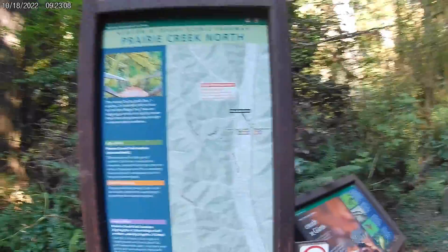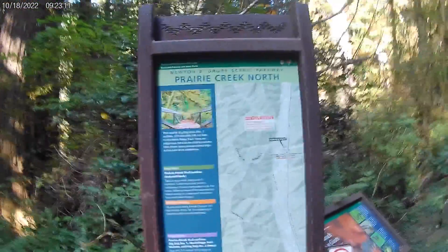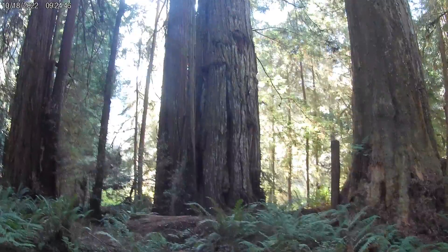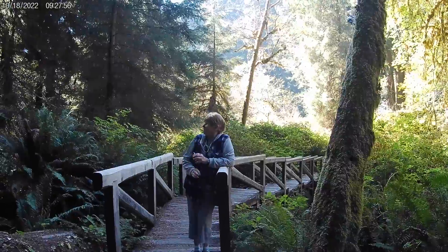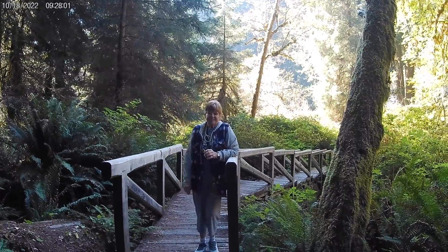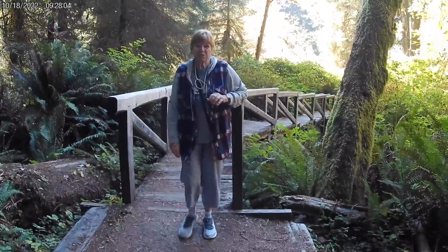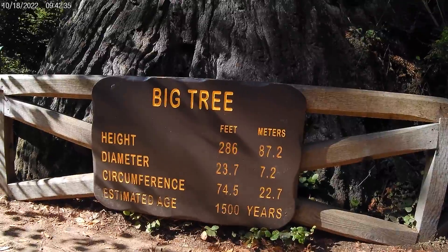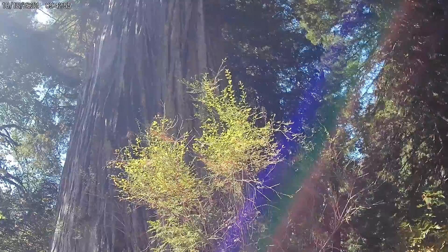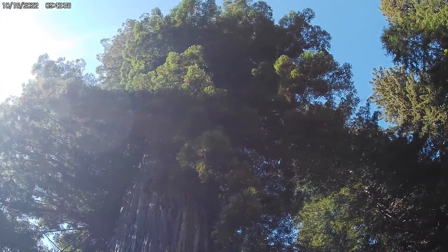This is Prairie Creek North in the National Redwood Park. Another doozy of a tree — and another one. They're just all over the place. Okay, we're finally getting some pictures. Come toward me. A picture of you taking a picture. I think those are nettles, so don't touch them. Now, as the advertisement says, this is the big tree. That looks really big.